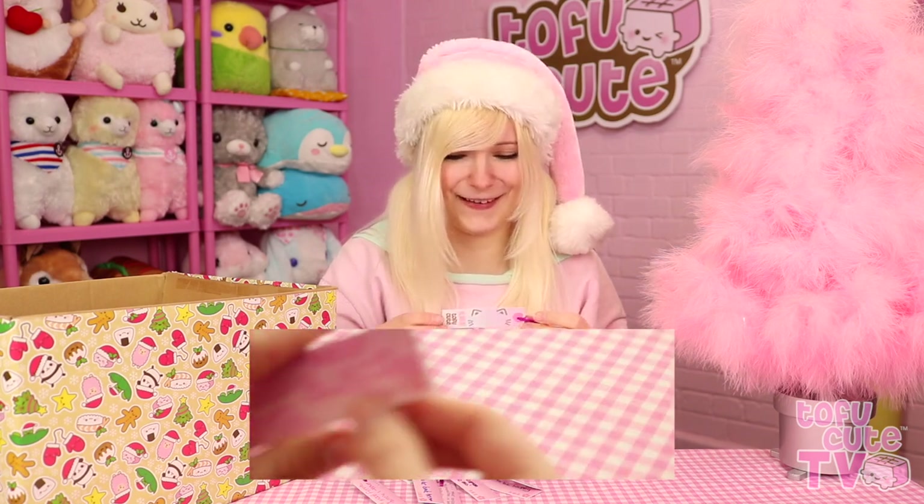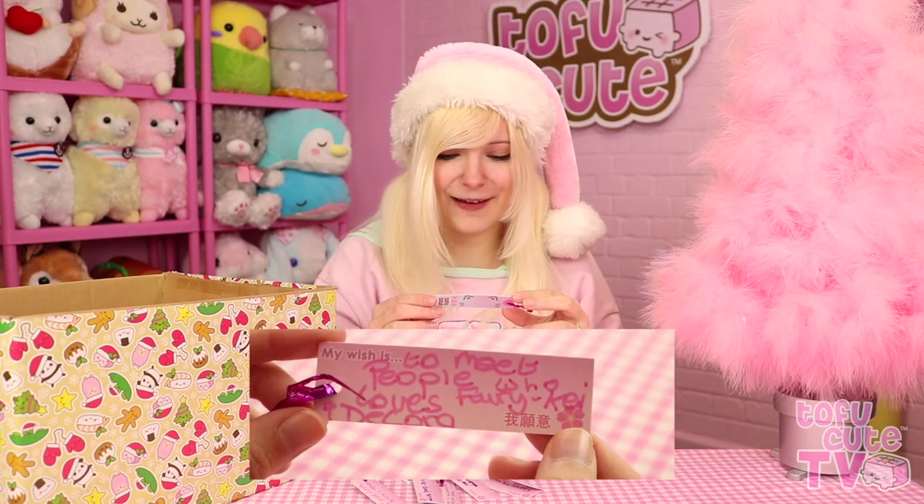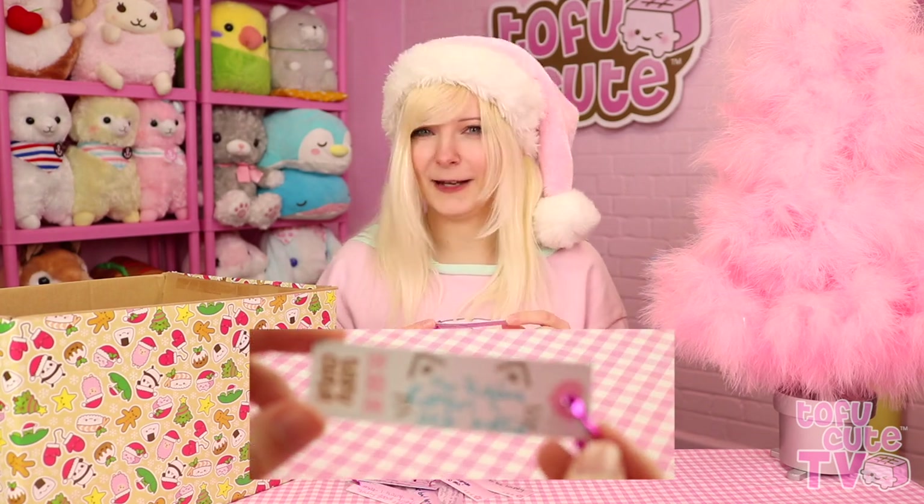We didn't draw a cat on this one. It says: to meet people who love fairy-k and decora. Like, this is fairy-k fashion - hello! We can be friends. This feels really weird. He passed and it was really sad, and this is so strange to now read it in the future.